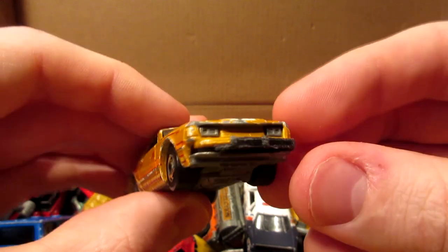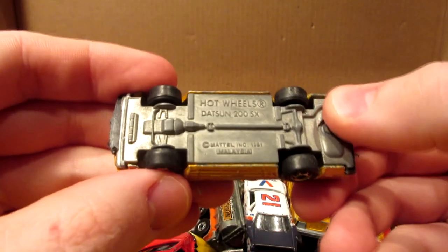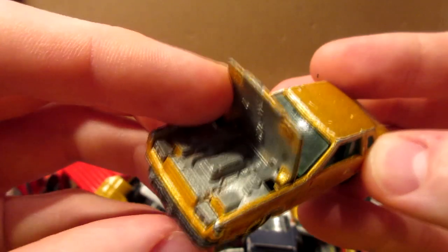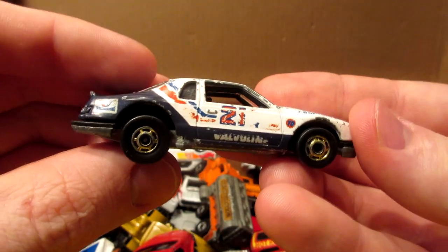Here we have another Japanese car — a Datsun. Looks like something is missing in the front, the bumper. Datsun 200SX — this vehicle has an opening hood. There we go, nice car.